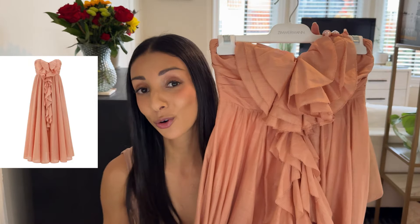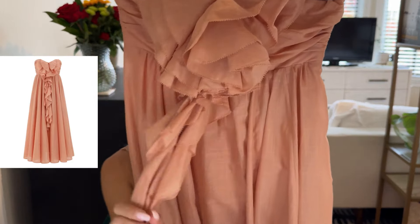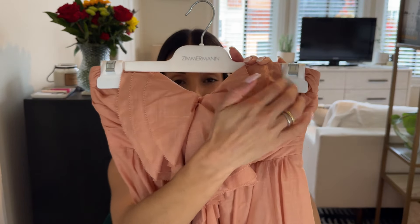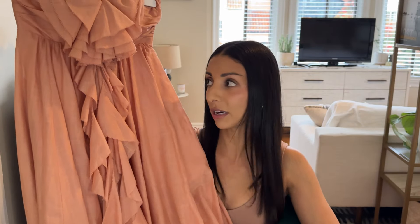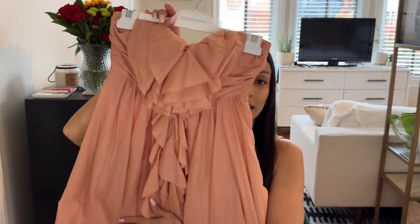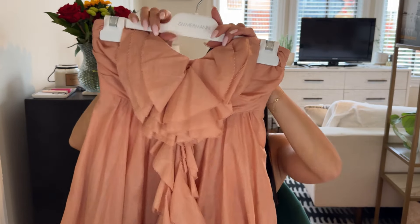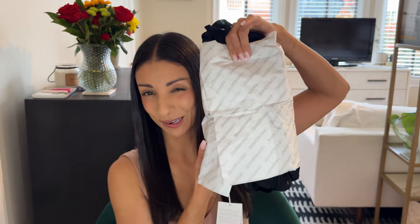I also got this absolutely gorgeous strapless dress with a jabot-type ruffle that adds a lot of extra volume, a sweetheart neckline, and it's in this gorgeous sherbet color — just absolutely stunning. It's a really easy dress to wear during the daytime or even for a casual dinner. You could pair it with flat sandals, wedges, or high heels and be good to go. I am really in love with this dress.